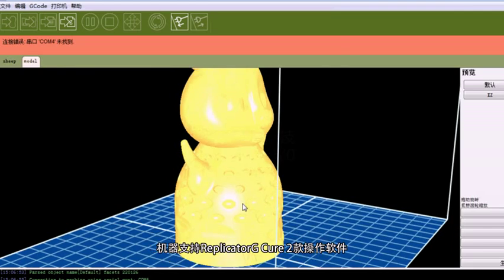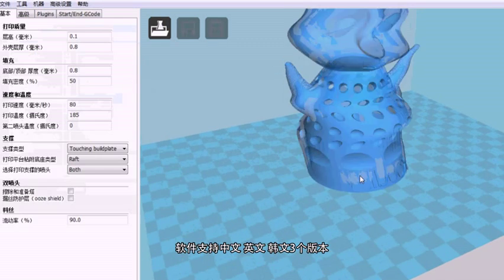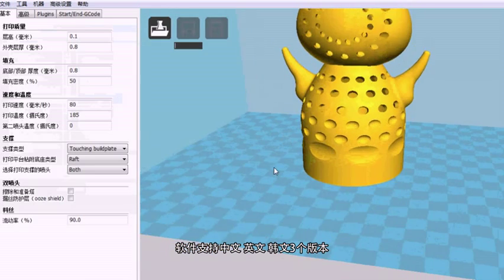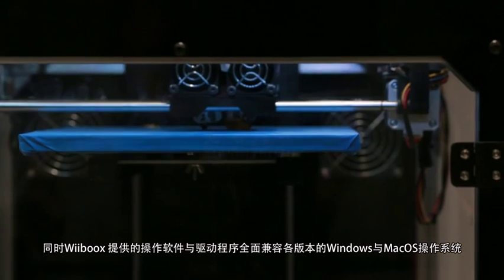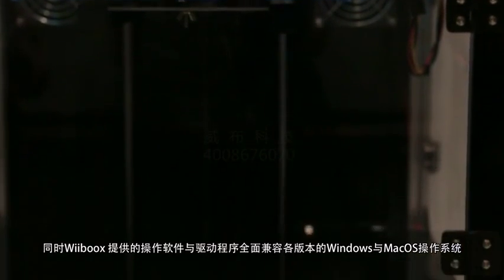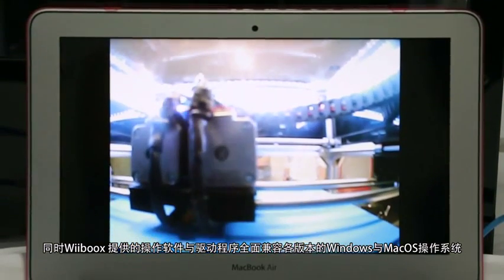This machine supports Replicator G and Cura printing software. These printing softwares support three languages, namely Chinese, English, and Korean. Its printing software and drivers are fully compatible with all versions of operating systems like Windows, Mac OS, and even Linux.